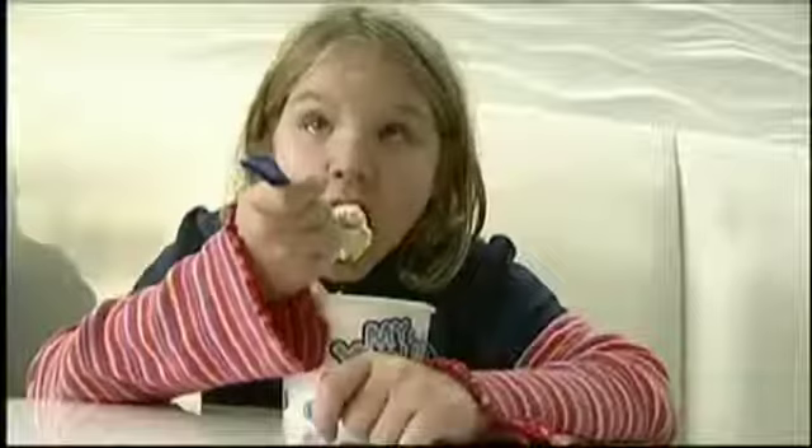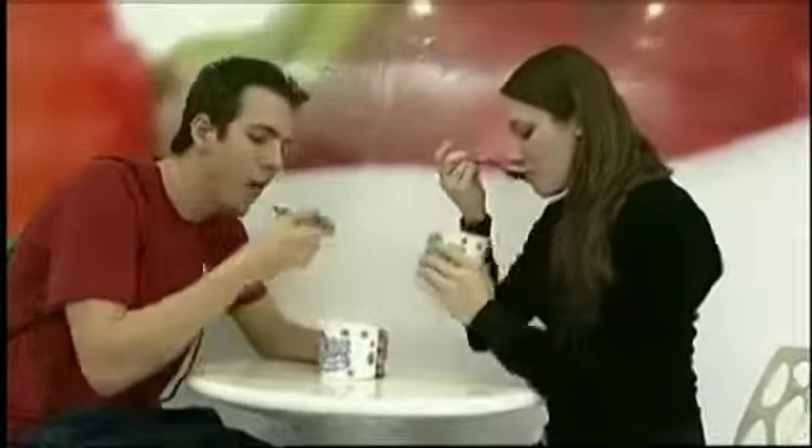Soft serve skills are not needed. All you need is good taste. There's not really any specific wrist action to filling up the cup.